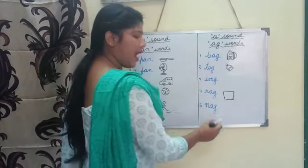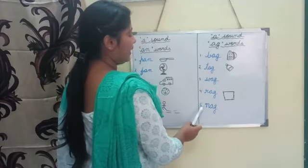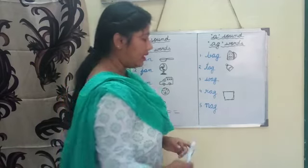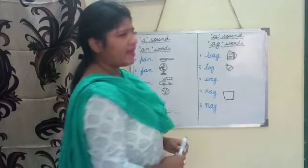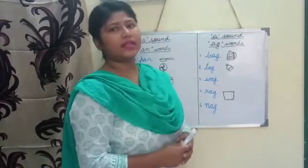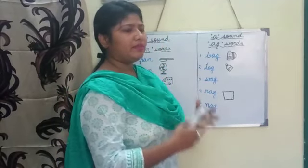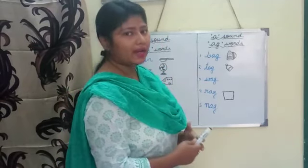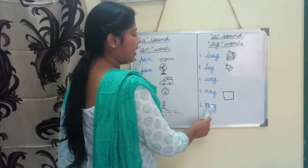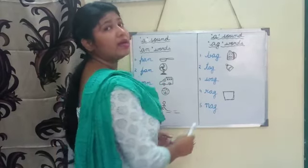Number five: n-a-g, nag. Nag means to harass someone constantly — to harass, to disturb, to say something continuously, to harass someone continuously. That is the meaning of nag. Say again with me: nag.